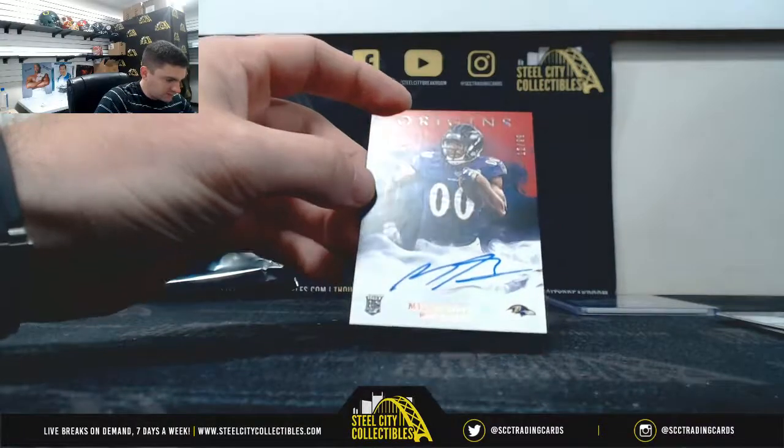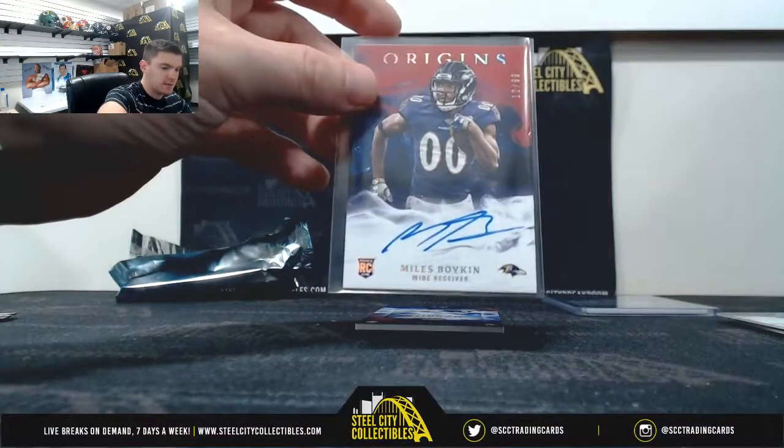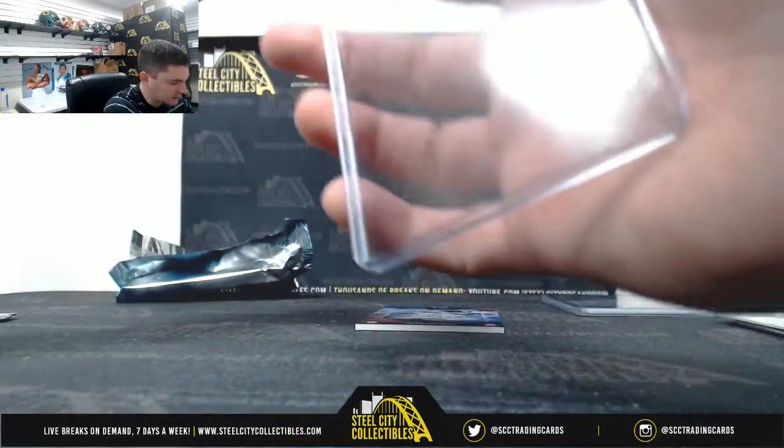Myles Boykin, $12.99. He's looking like he's going to be their number one wide out. He's had a good rookie camp.